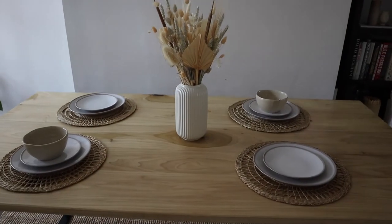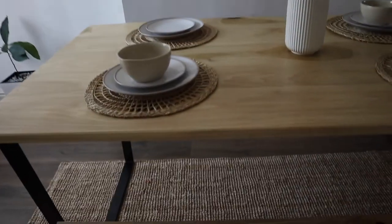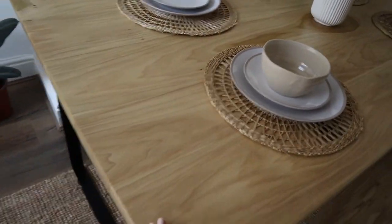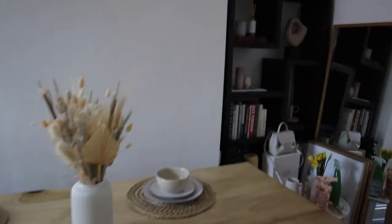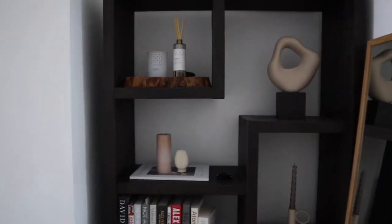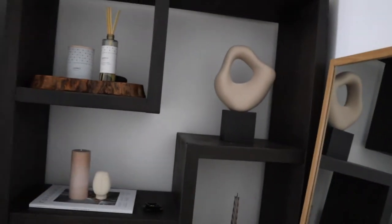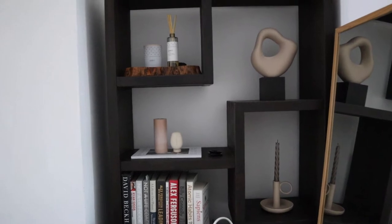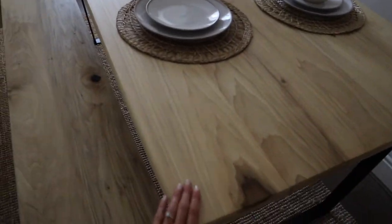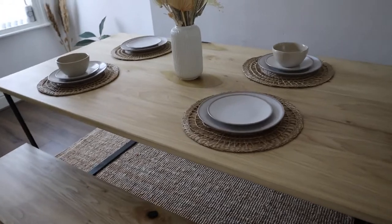I'm going to get some black candlesticks and pop them there, and we'll probably put a piece of art there that I'm going to make myself because I can't find any artwork I love that'll fill that space. That can be another vlog! Our newest addition is so special, especially because my friend's dad made it. He actually made this piece too — we've had it for years. He doesn't have Instagram so I'll link his website below.